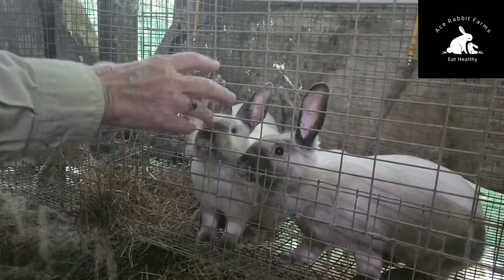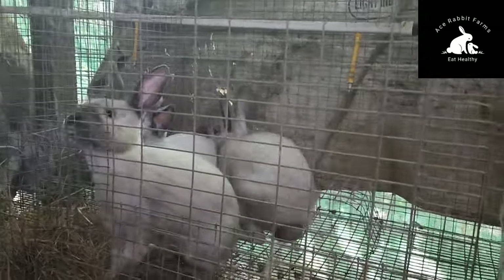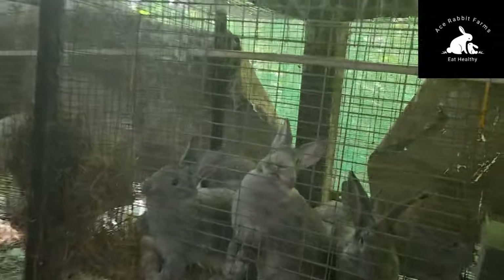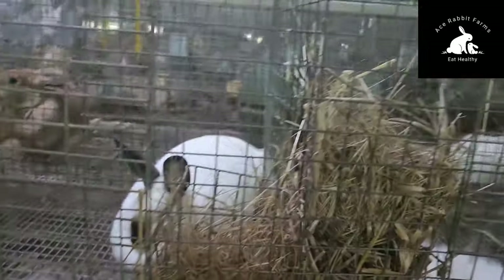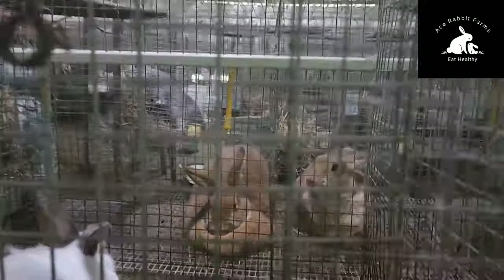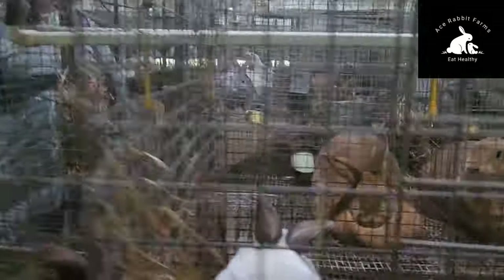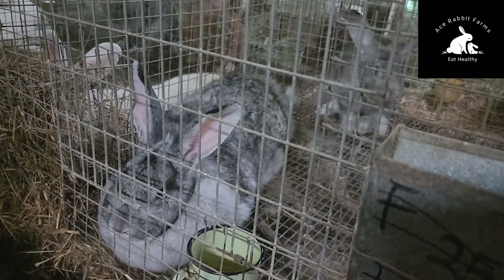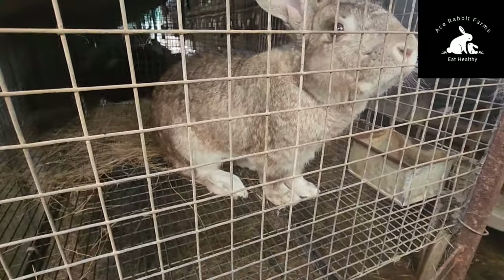Inability to express normal behavior is a loaded statement. You can have a New Zealand White, a New Zealand Red, or a Californian, but because you are not feeding them appropriately, it will lead to the animal's inability to express their normal behavior. What are some of those normal behaviors? Large litters, good motherliness, good meat-to-bone ratio. If you do not feed them correctly, all of these become abnormal, and the animals will develop abnormal behavior.